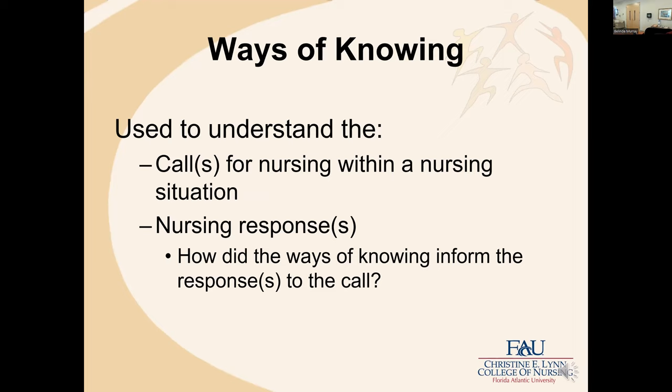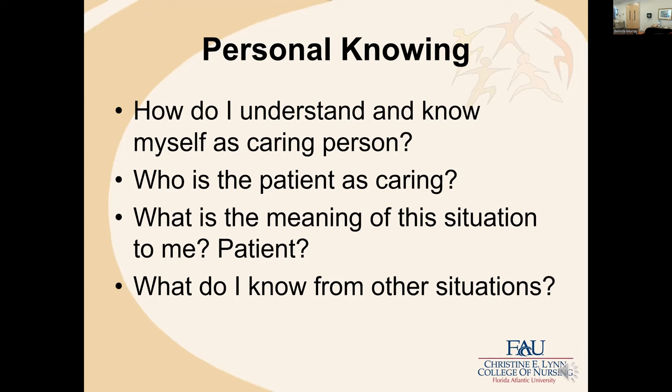We also study nursing situations through the Gordon-Berry-King framework, which structures and guides faculty in teaching from nursing situations. We look at multiple ways of knowing to understand the calls for nursing within any particular nursing situation and then co-create nursing responses. For personal knowing, some questions might be: how do I understand and know myself as a caring person? Who is the patient as caring person? What is the meaning of this situation to me, to the patient? And what do I know from other situations — what prior knowing might I bring?